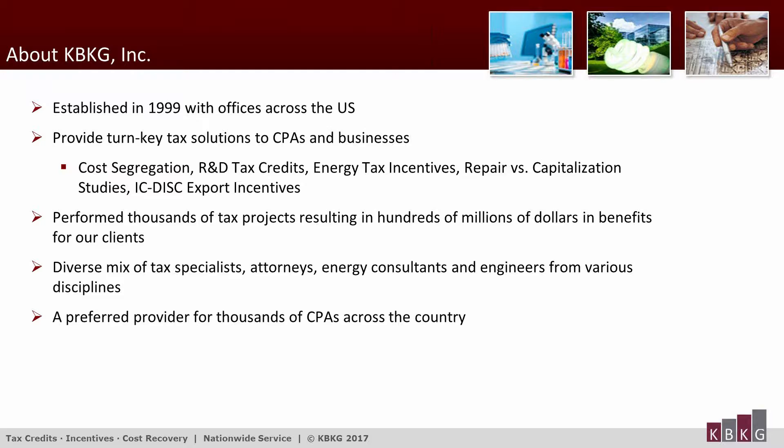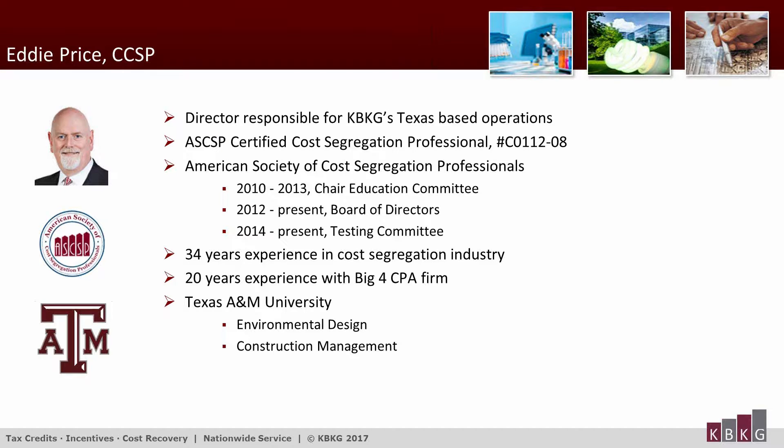We are a preferred provider for thousands of CPAs across the country. Now I will turn it over to our presenter, Eddie, so he can tell you a little bit about himself.